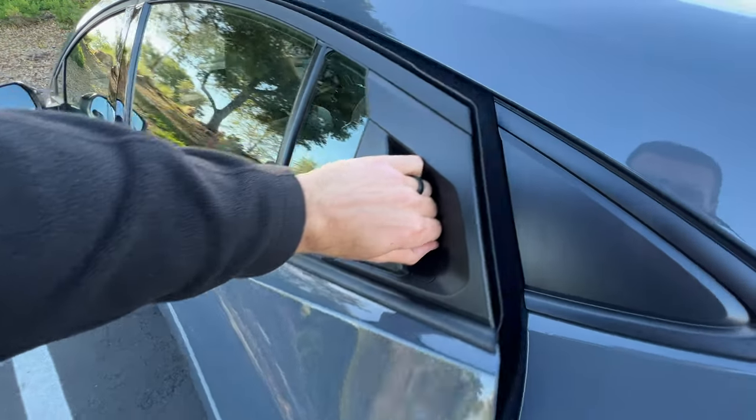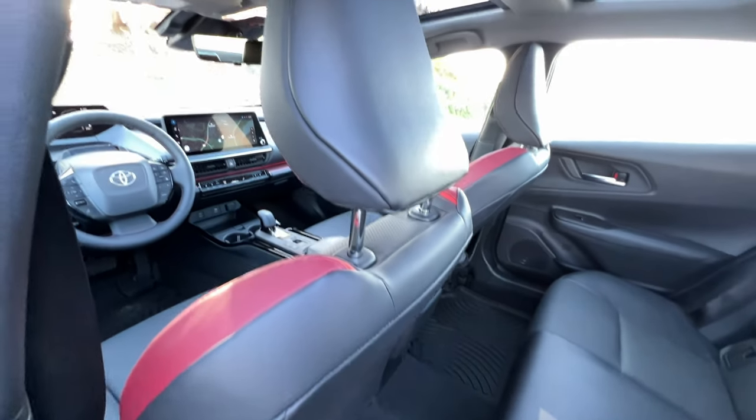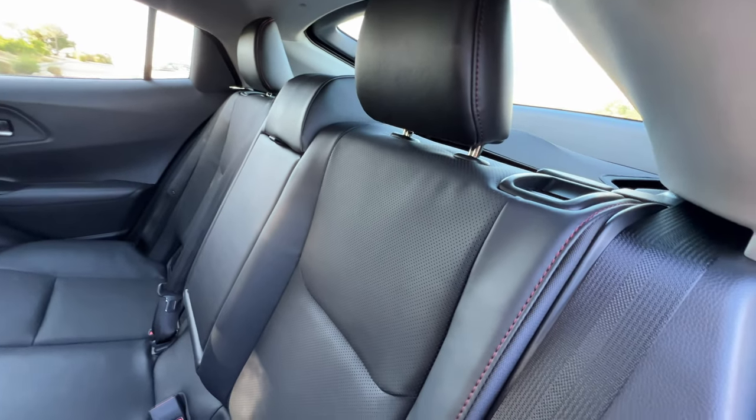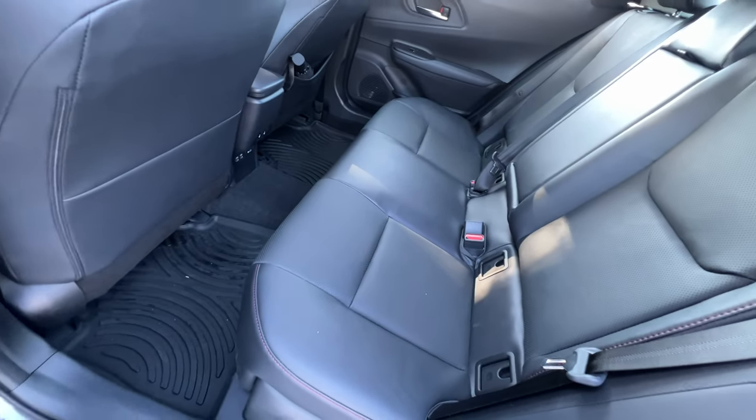Opening up with the handle up high and looking inside at this black interior, which is the only color option for the Prius Prime. Leatherette seats are here on this trim; fabric seats are standard. There's red contrast stitching, seat perforations, and available rear seat heating.